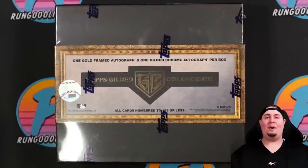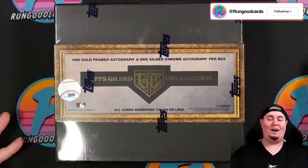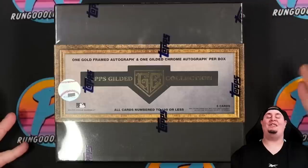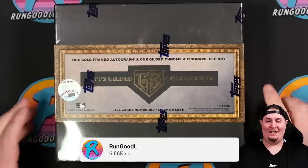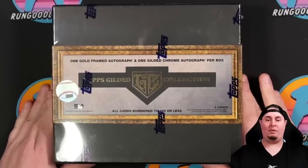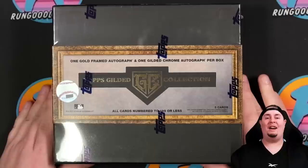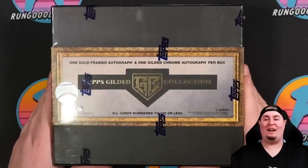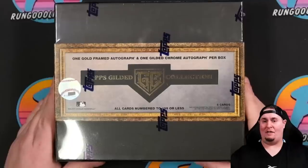What's going on YouTube? RGL coming at you with a brand new video here on a Friday, and this box is going to determine whether it is a good Friday or a bad Friday. It is delicious — it's good for me, it's a perfect way to start the day. Today we have 2022 Topps Gilded Collection, a brand new product from Topps, because the press has got to be running at all times. All these new products have to be coming out, and this one is a bit interesting for a couple of reasons.